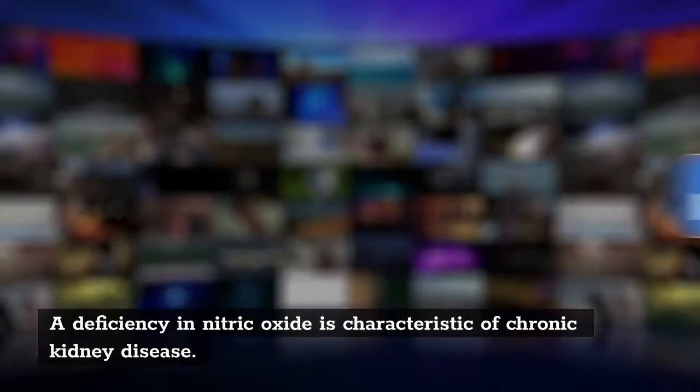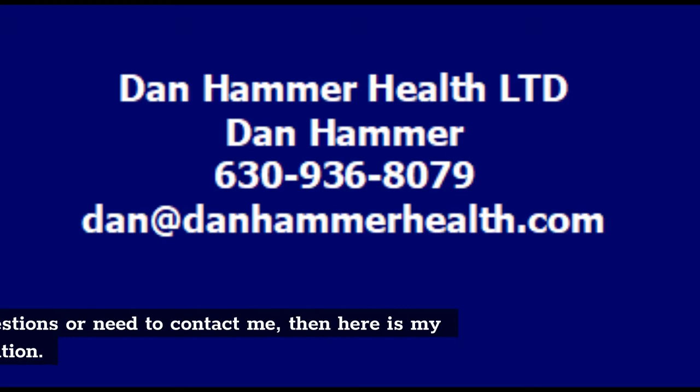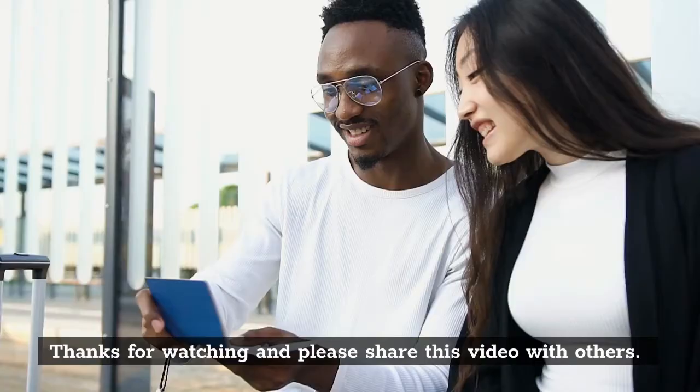If you would like to get more videos on how to improve your health, then please subscribe to my channel. If you have questions or need to contact me, then here is my contact information. Thanks for watching and please share this video with others. Together, we can make a major difference in the health of our family and friends.